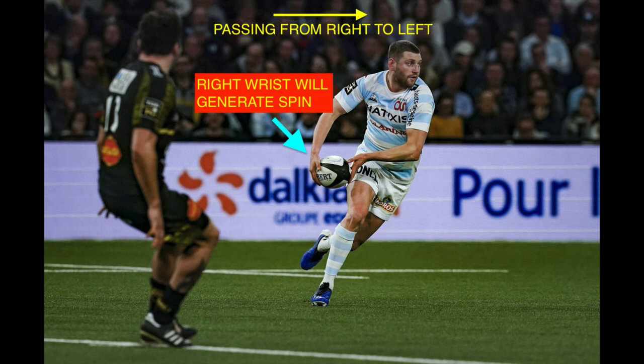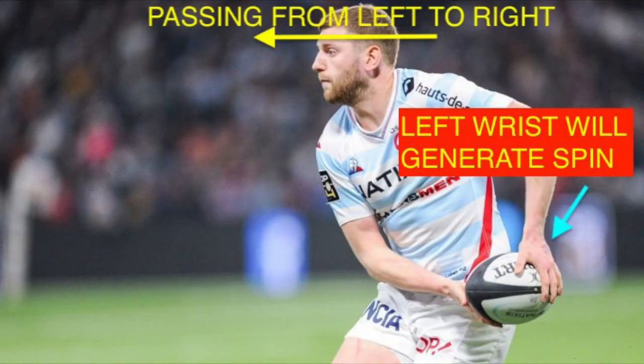Using this example, Finn is passing from right to left, which means the right wrist is going to be the one spinning the ball and generating the power. He would have wanted to catch the ball in this position. Similarly, if he's passing from left to right, the left wrist is going to provide the power, so he'll be catching the ball in that position.